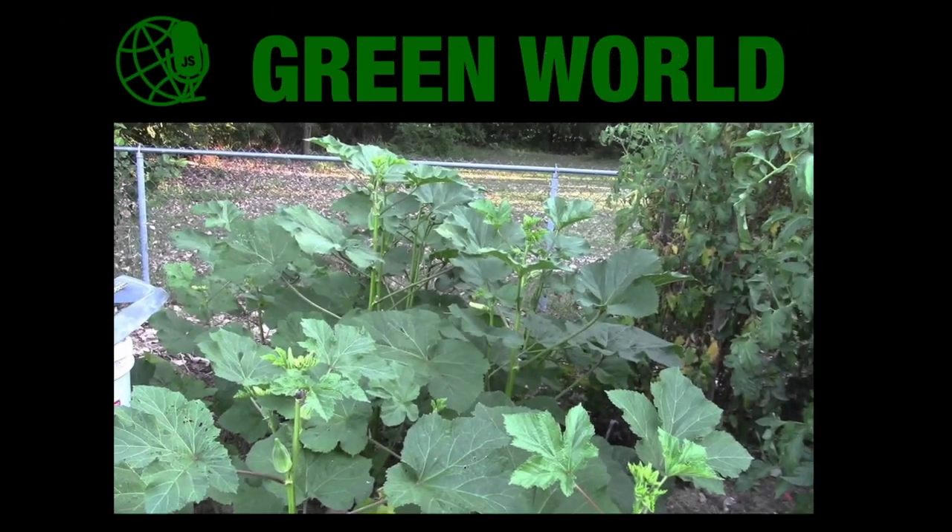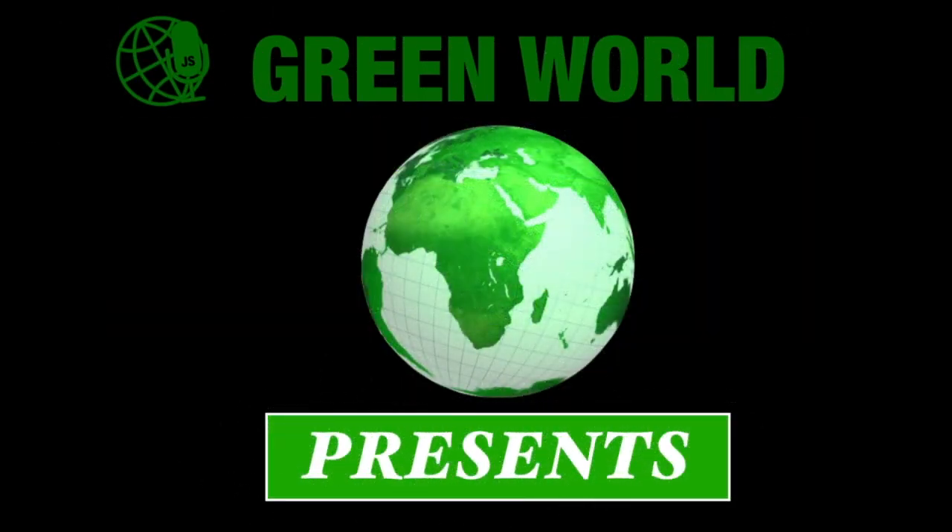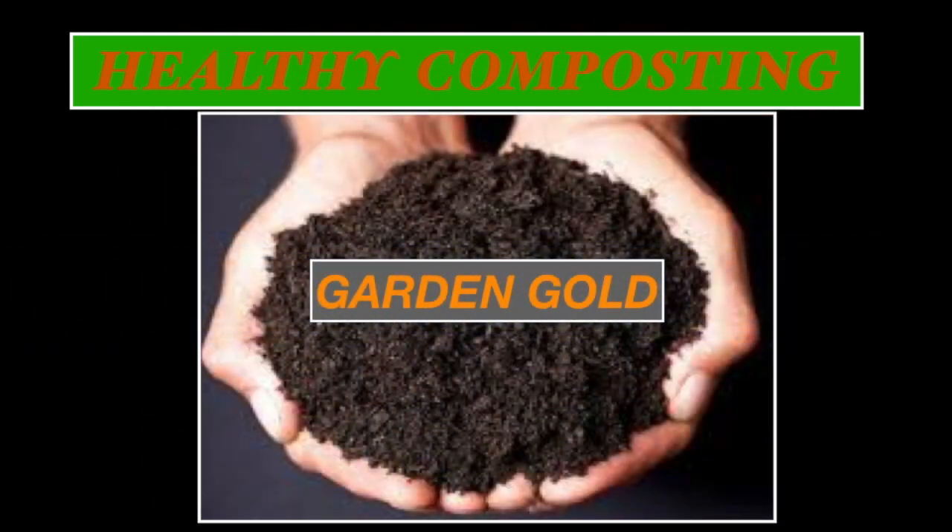Green World presents Healthy Composting. Compost is the foundation of good organic soil. We can effectively reduce wet waste in garbage bins by composting. By composting, we can produce organic fertilizer cheaply.